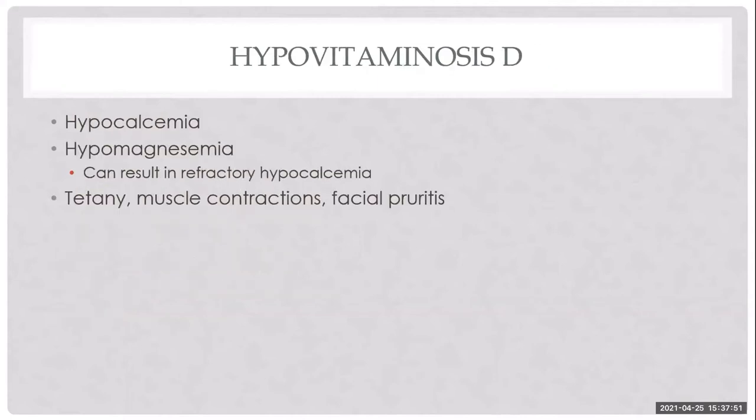Many of these patients are deficient in vitamin D, presenting with total hypocalcemia. It's tempting to attribute low calcium to low albumin, but when you measure ionized calcium, many truly have ionized hypocalcemia due to vitamin D deficiency. They can also be magnesium deficient, which can cause refractory hypocalcemia. Clinical signs of low calcium include muscle contractions, tetany, and facial pruritus. If treating outpatient for hypocalcemia, warn owners to monitor for face scratching as a warning sign.